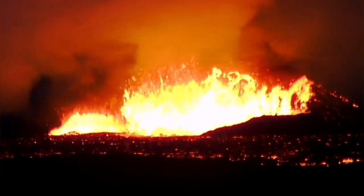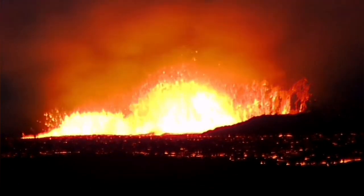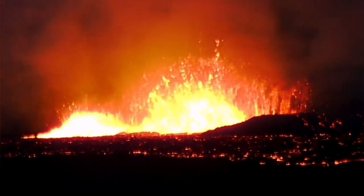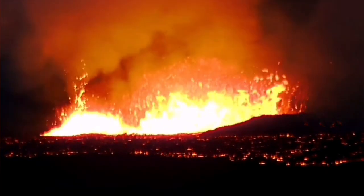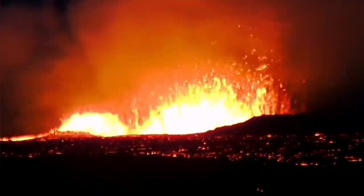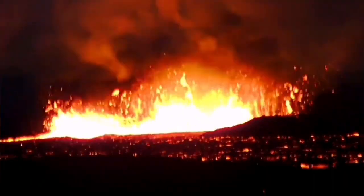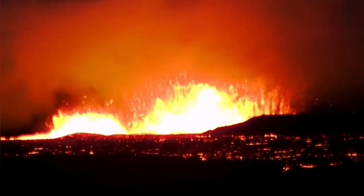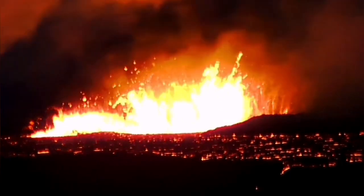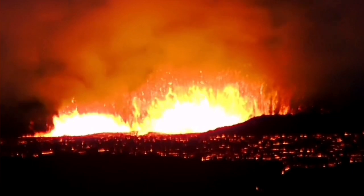There are huge waves created by the eruptions from these two volcanic vents, as you can see here. They are rising, and because this is a dense material — remember, lava has a density of around three — creating waves in material that is three times denser than water needs a lot of force. The force comes from the gas pressure within the original magma which creates this lava. When the magma reaches the surface, we call it lava.